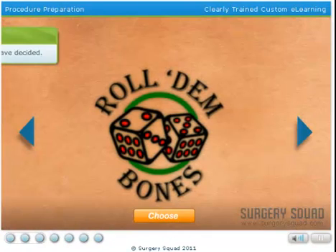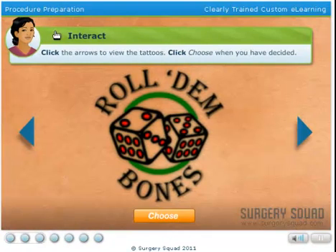Before we begin, we need to go back in time to the day he picked out his tattoo. Help him pick out a real winner. Use the arrows to scroll through the tattoos. Click Choose when you have made up your mind.